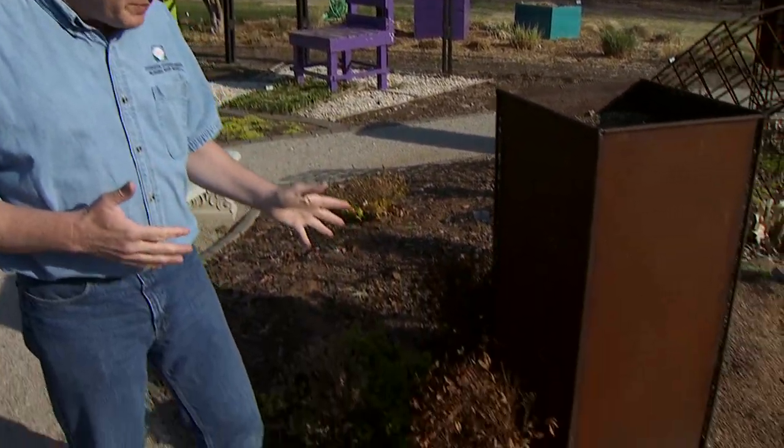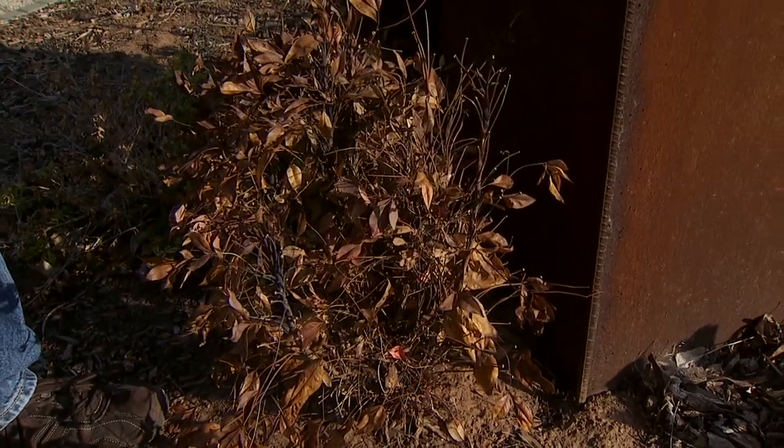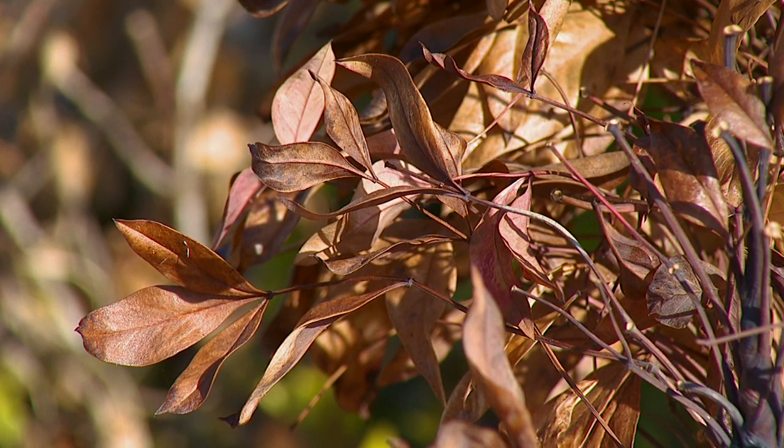We're going to see some landscape damage. There are a lot of plants that should do just fine, but we have some plants that we've pushed further north in terms of their cold hardiness, and we'll probably see some severe damage on those — maybe complete loss of some of those plants. What we're typically seeing throughout the state is foliar leaf drop, especially on broadleaf evergreens, which is most noticeable because their leaves are typically on them all winter long.